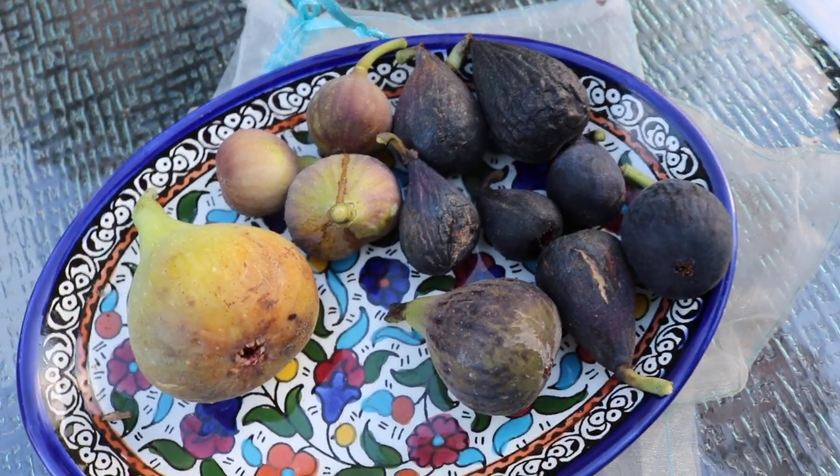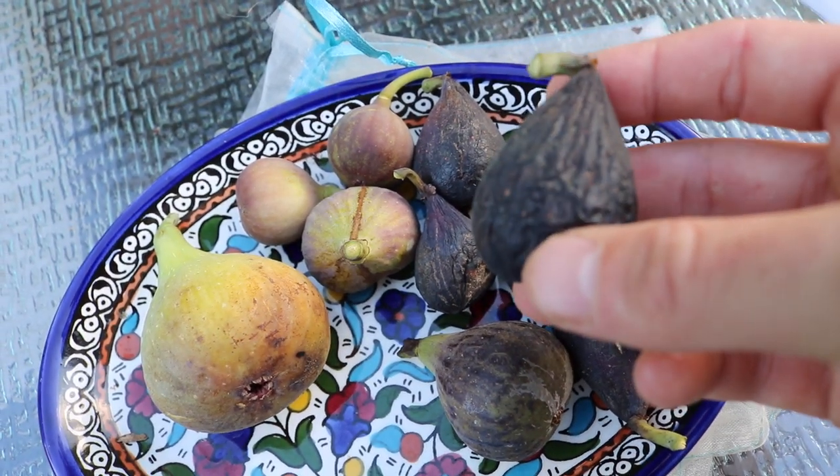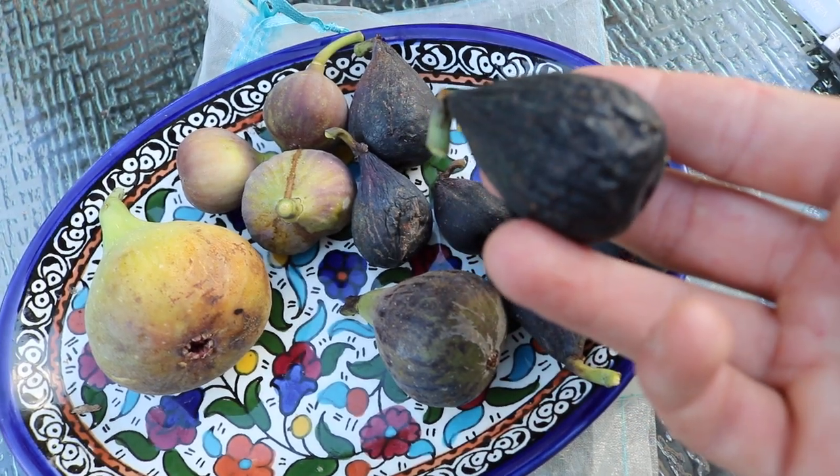Everyone, so we got ourselves another nice plate of figs today. Pretty much every day I've been getting a plate of figs like this, and today's winner is the Violette de Bordeaux, and I want to talk to you guys about it.